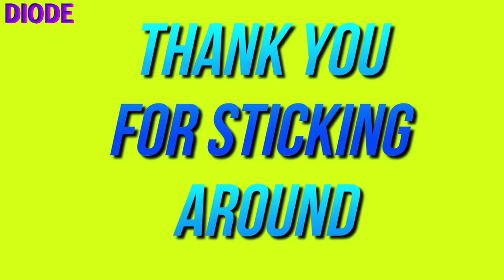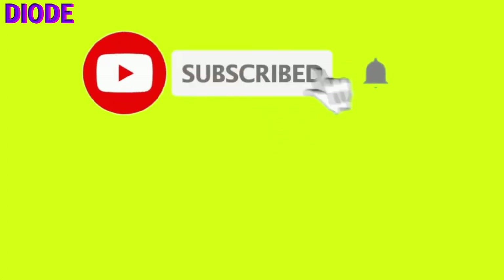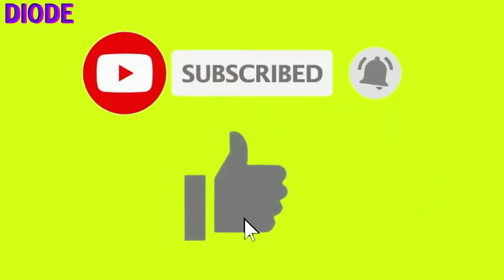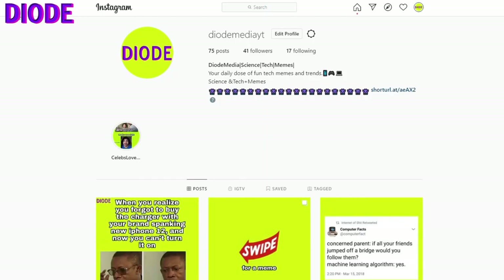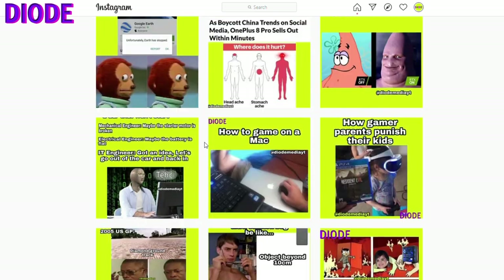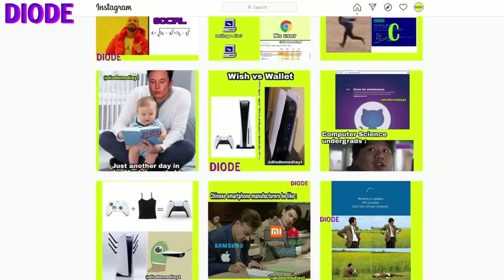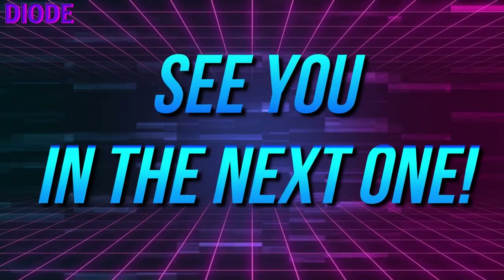So that should be it for this video, guys. If you've made it this far, please consider subscribing — a like will surely make my day. More lesser-known alleys of science will be discovered in future videos, so make sure to be a part of the family. To know more about Diode Media School, check out the about section, and for fun tech memes, trends, and updates about the channel, follow us on our social handles. All the links are in the description. Until next time, bye!